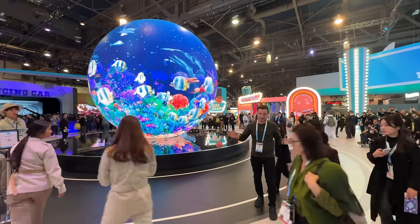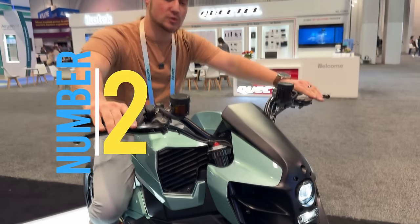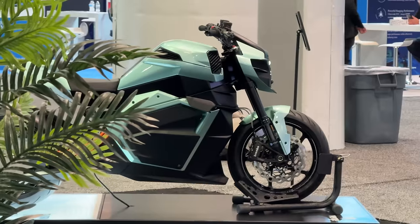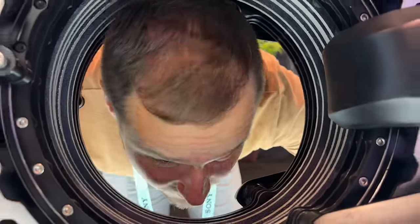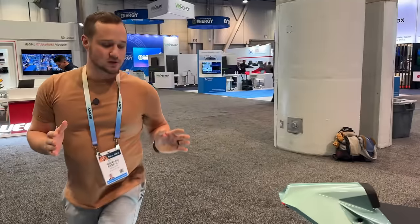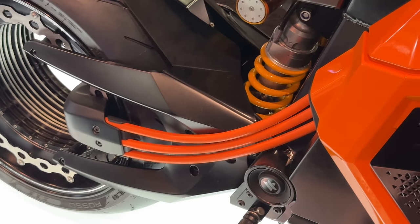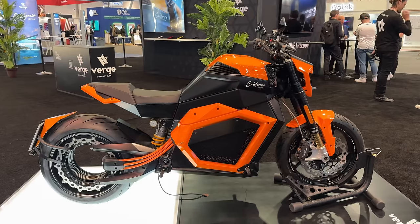Next we have the TS Ultra by Verge. It has 1,200 newton meters of torque and this thing is amazing. If you look over here in the back they have a really new design — I have never seen this before. They also have this California Edition in orange, which is my favorite color. This thing looks amazing, costs way less, and the coolest thing is it has over 200 miles of range — for a superbike, that is incredible.